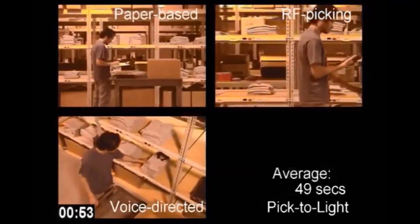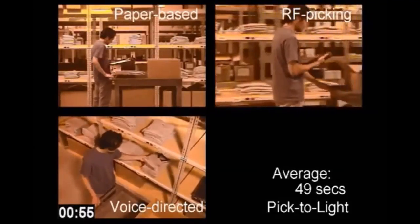Pick-to-light is complete with an average order completion time of 49 seconds.